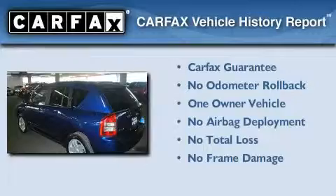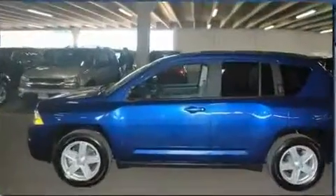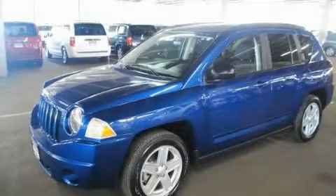This Jeep has had only one owner and it qualifies for the Carfax buyback guarantee. Contact us today to arrange your test drive.